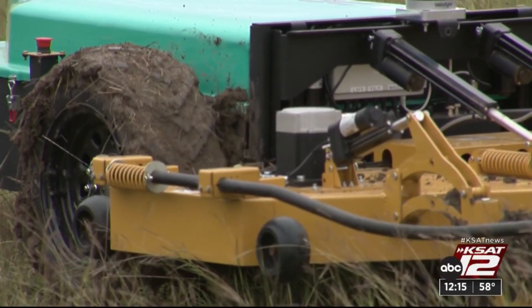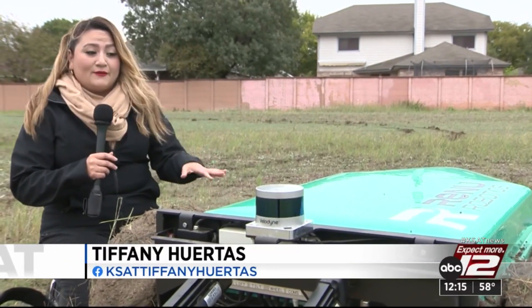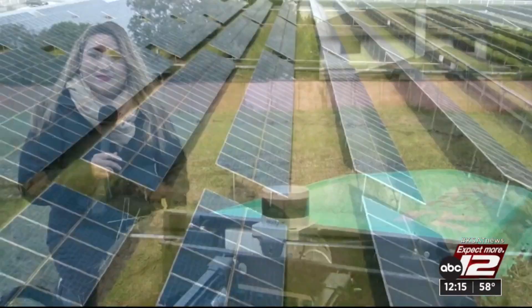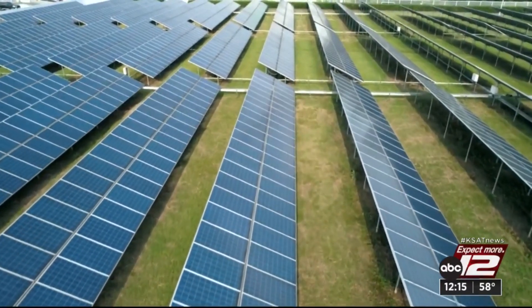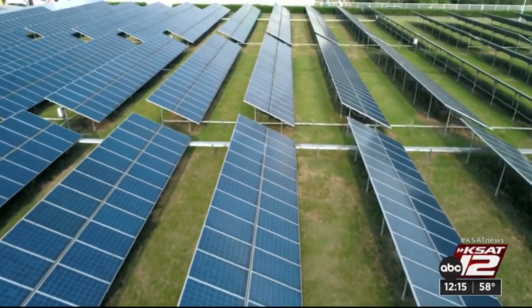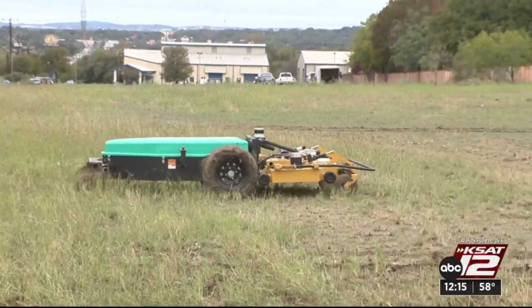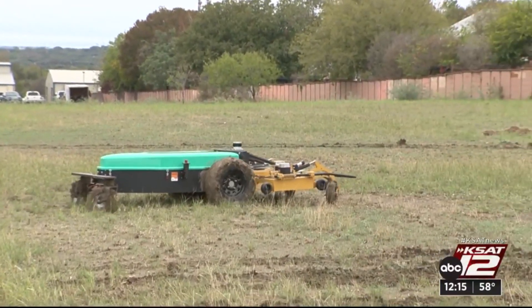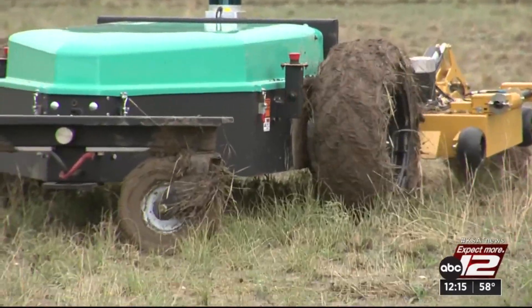We introduced you to this robotic mower a few years ago. A lot has changed since reporting on this in 2019, from the technology to the demand. The demand is huge. Today we see about a million acres under solar panels, and within a few years, by 2030, we're going to see about six billion acres. So the need for having people mow under these panels is huge — a lot of interest from large energy companies, O&M groups.